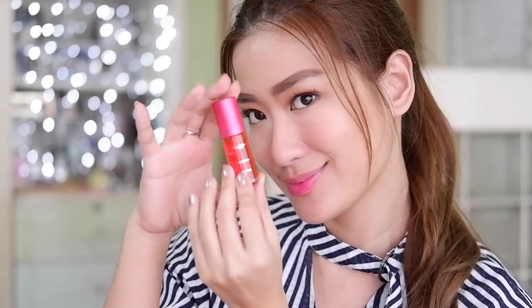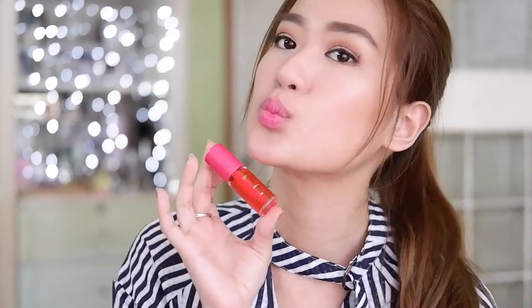It's so pink! It smells great — it smells like candy. So far so great. This is really pink.